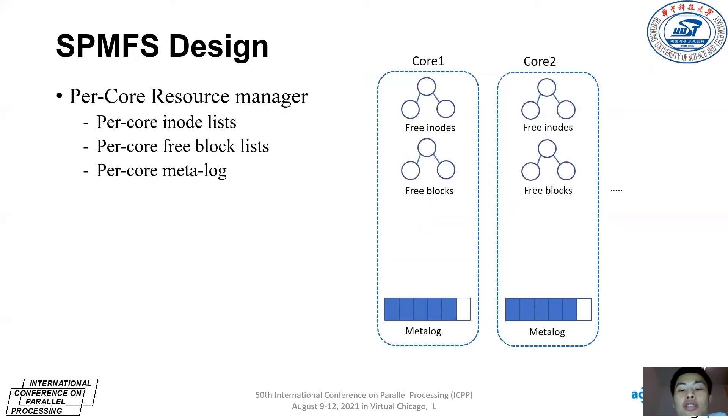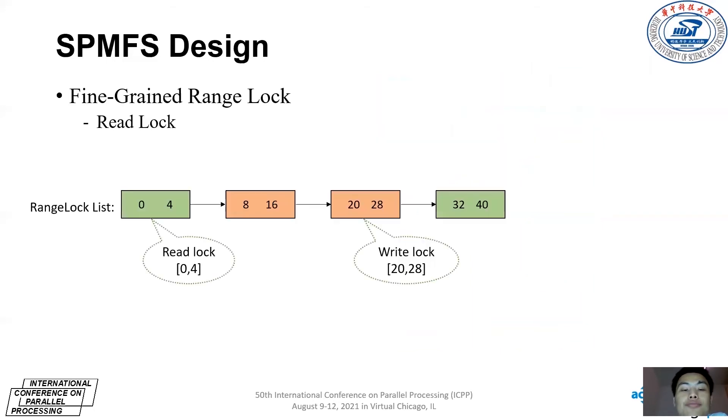SPMMFS first requests a bunch of file system metadata resources such as frame blocks from kernelFS to independently manage and use them in user space, alleviating contention on resources. SPMMFS divides them into per-core frame lists. Each thread requests resources from the corresponding list according to its CPU core ID.